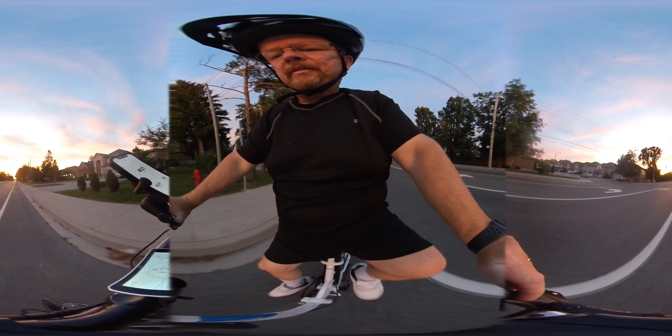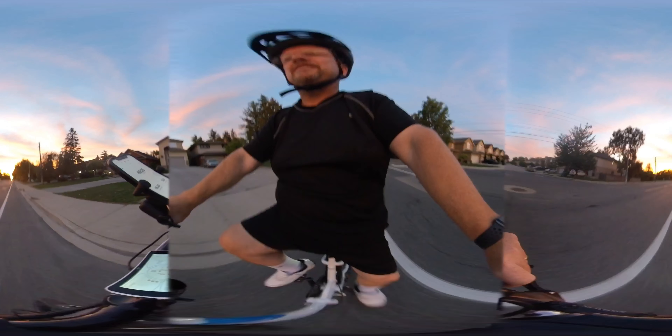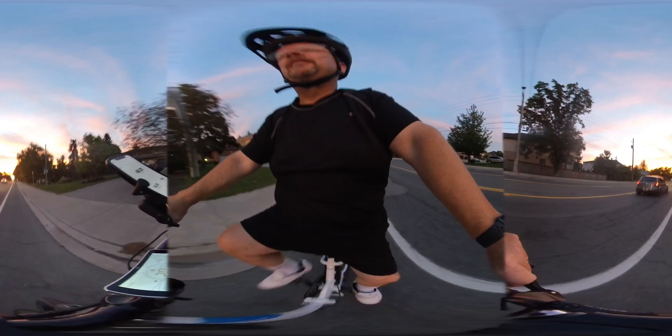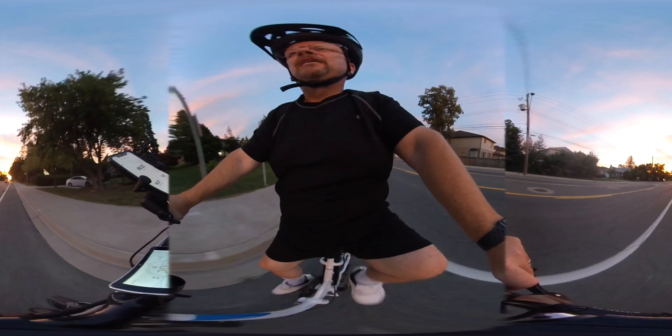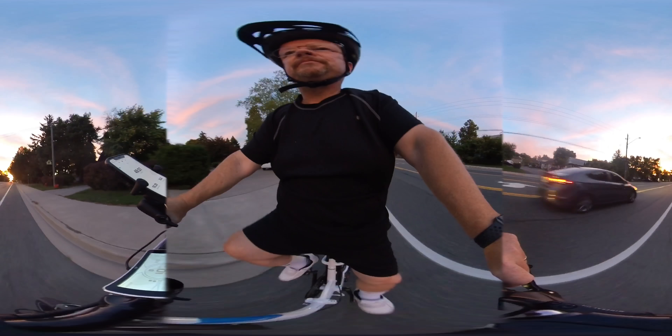Let's go — throw up to pedal assist one. There we go. See that difference? It just kind of lunges you. It's amazing.